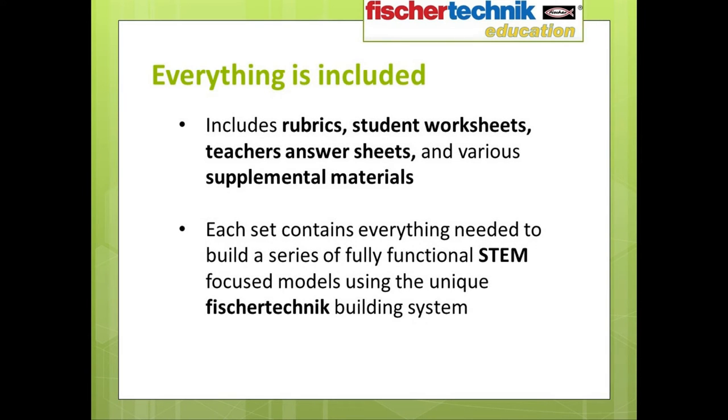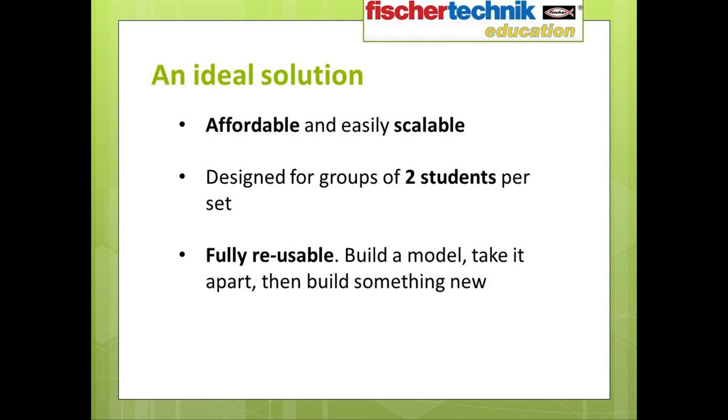Everything you need is included: all the parts needed for building the various models, detailed step-by-step instructions for building each model, rubrics for student assessment, student worksheets, teacher answer sheets, guidance on using the unique Fisher Technic system, and other supplemental materials. These sets are designed to be very affordable and easily scalable. Each set can be used by teams of two students at a time, and all the materials are fully reusable. Students can build each model, perform the various exercises, then simply take it apart when done and use the same pieces to build the next model.